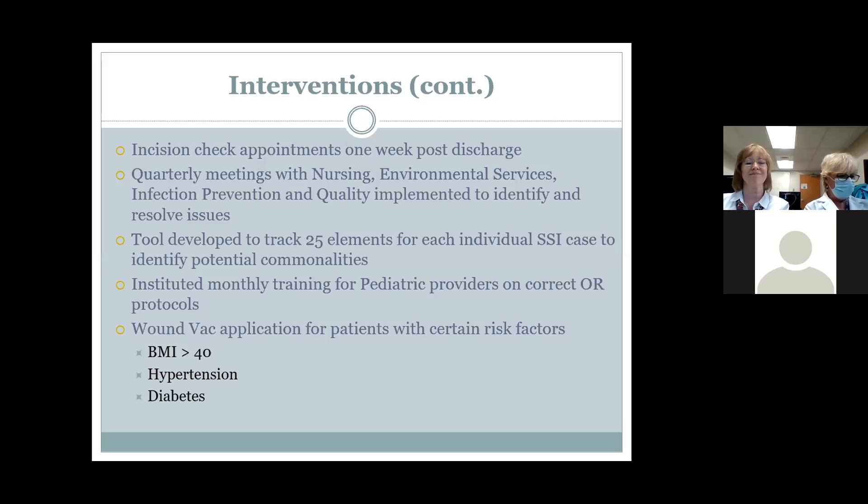We looked at wound vac application for patients with high-risk factors such as BMI greater than 40, hypertension, and diabetes. The wound vac program was evaluated using the PDSA — Plan, Do, Study, Act — cycle. We found no evidence in the literature to support continuing it, and when we paused for a month to assess any change, we actually had zero c-section incision infections that month. So we stopped using the wound vac. We did evaluate our interventions as we went along.